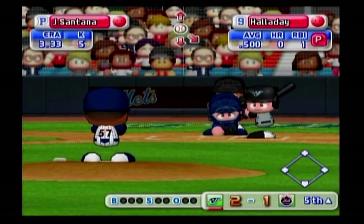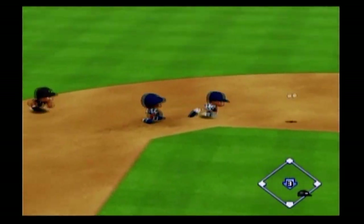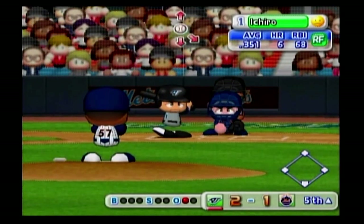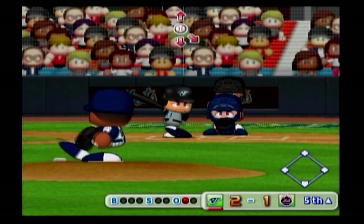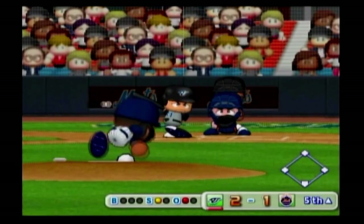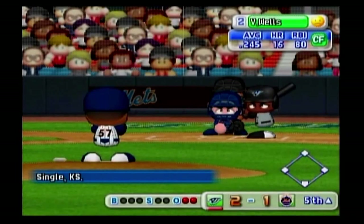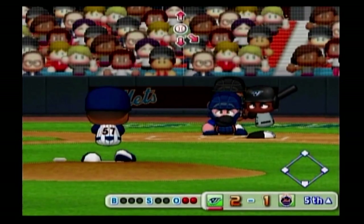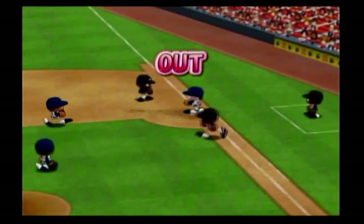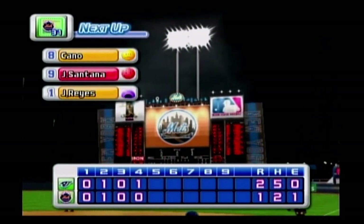The Blue Jays are leading off in this inning with the last batter in their lineup — Roy Halliday will lead off. The Mets make contact with the ball — throwing to first, out, one away. Halliday grounds to second and is retired. Next up, Ichiro Suzuki — ground ball to the right of third, out, two away. Ichiro grounds to third and is retired. Vernon Wells has had a base hit already in this game — another infield grounder, out.